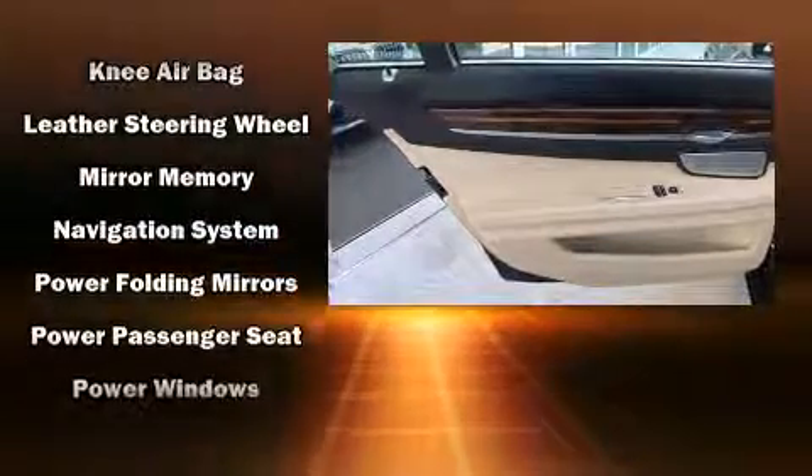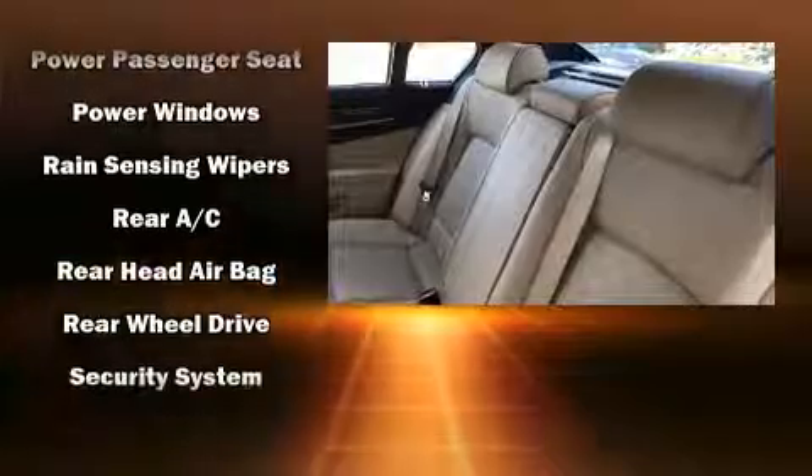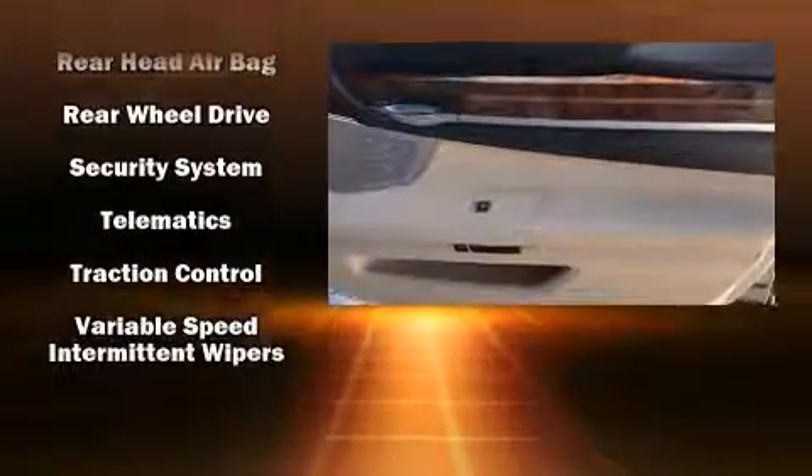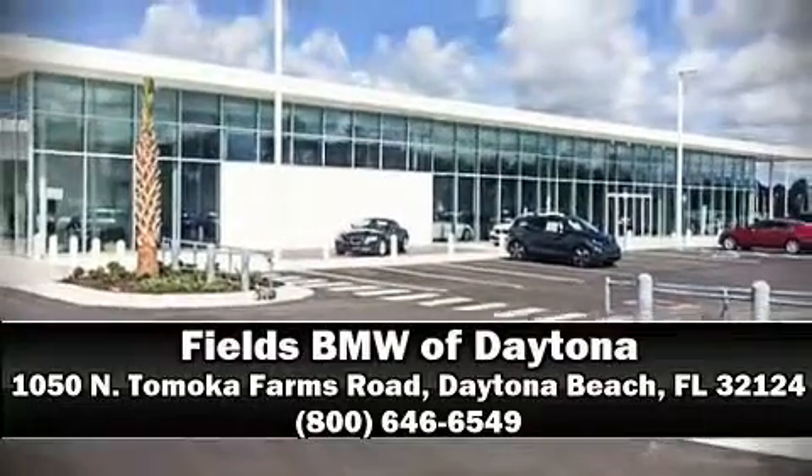four-wheel disc brakes with ABS. This vehicle has achieved certified pre-owned status by passing BMW's rigorous certification process. Our sales reps are knowledgeable and professional — stop in and take a test drive.